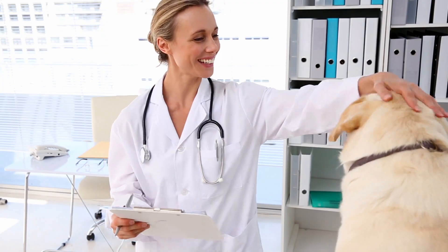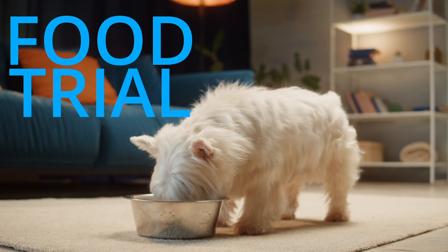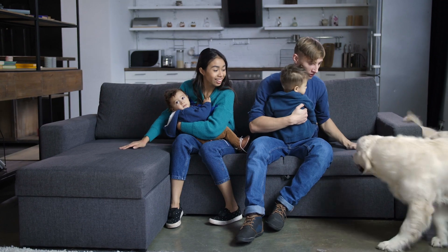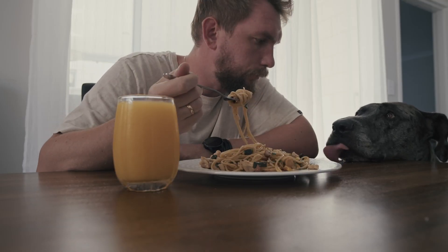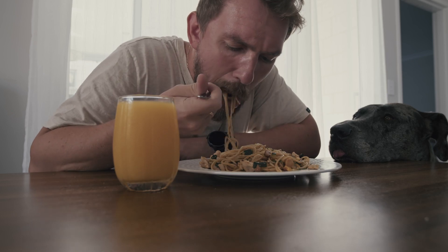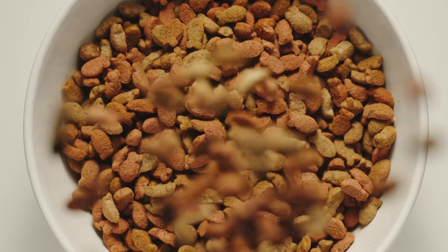Prescription diets fared far better in the studies than over-the-counter diets. The way to rule out or diagnose a food allergy is to do what's called a food trial — and I'm not going to lie, it's not an easy thing to go through. Everybody in the household has to be on the same page: the pet has to eat the specialized diet and can't have any other ingredients. No table food, no crumbs off the floor, no cleaning up after the toddler, no eating the cat's food. It's really super strict.